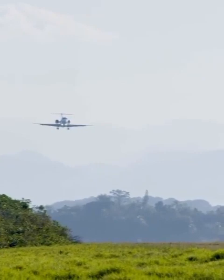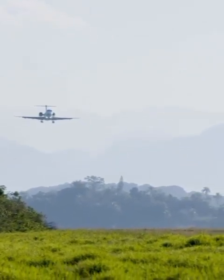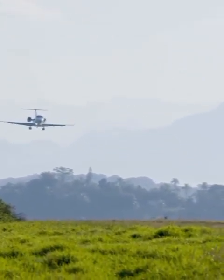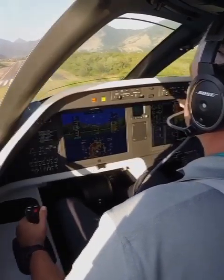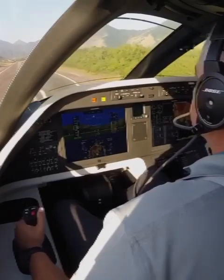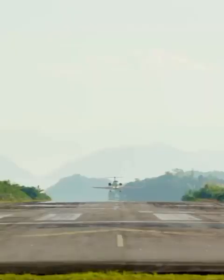The Praeter 600 is the only aircraft in its class with full fly-by-wire. This technology complements cabin comfort by providing active turbulence reduction, enhances safety, and also improves runway performance — enabling missions at challenging airports such as Santa Monica, London City, and Angra dos Reis.